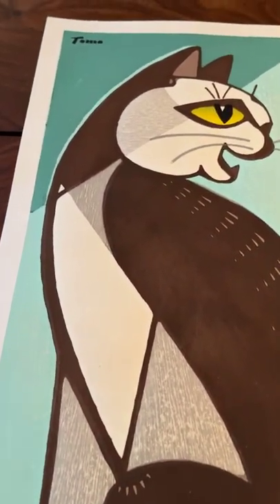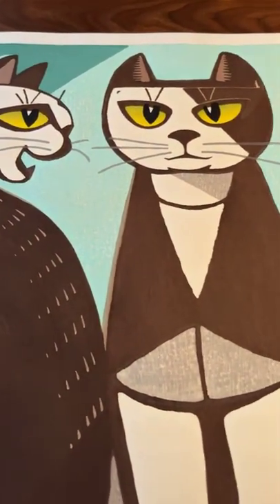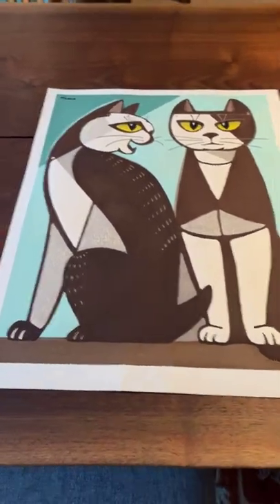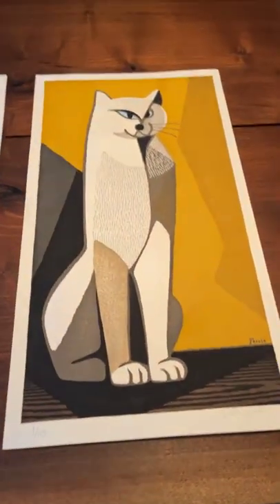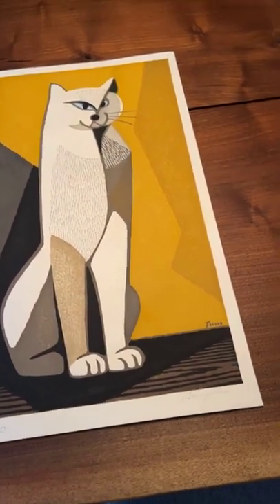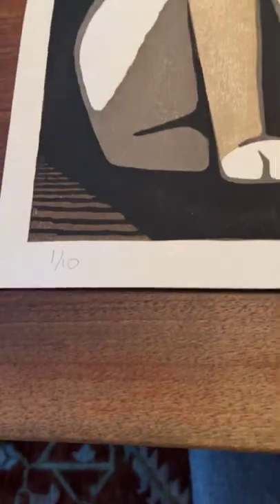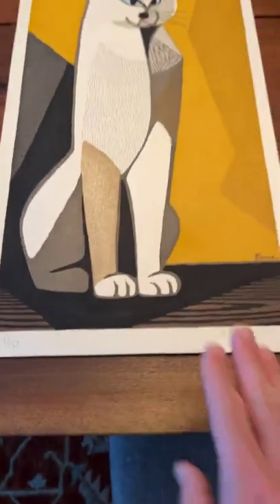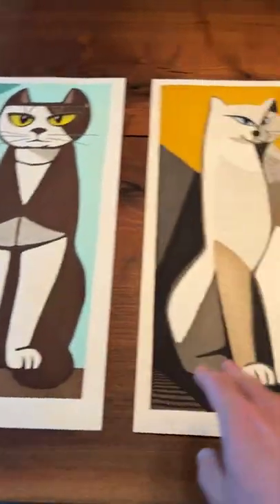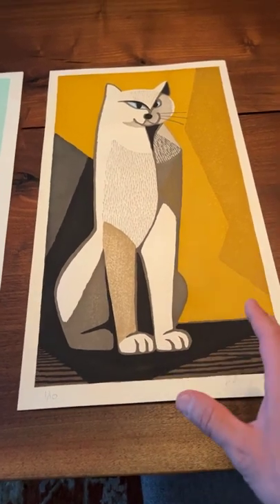I'm going to zoom in so you can see the surface of the printing on this really wonderful print, which happens to be available on my website. Now I want to showcase another design — this is an earlier work. This print is called White Cat, and it was done in 1957. The edition on this one is one out of 10, so it's actually much rarer.